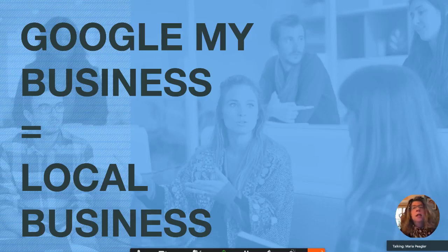Google My Business is for local business. What does that mean? You need to have a physical location with a mailing address that goes to a specific physical address, not a post office box, because Google will verify that you are a physical location.